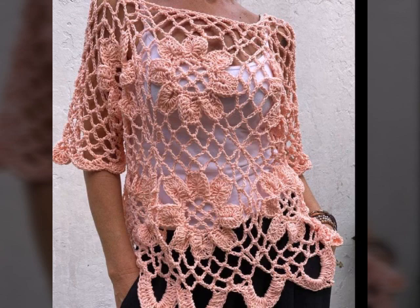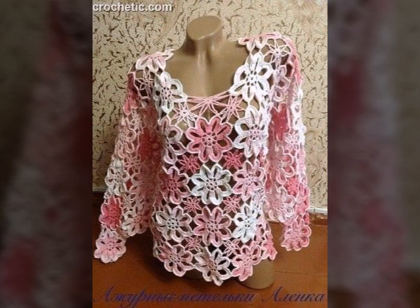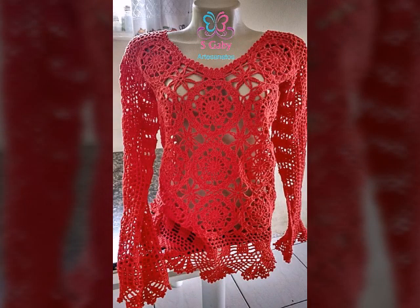Don't forget to subscribe to my YouTube channel and don't forget to keep your feedback in the comment section. Your positive feedback encourages me and motivates me to bring more useful videos for you. If you like my crochet top blouses design, take a screenshot and save it to your mobile.